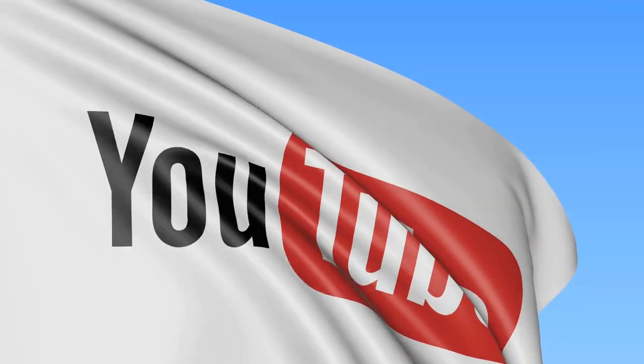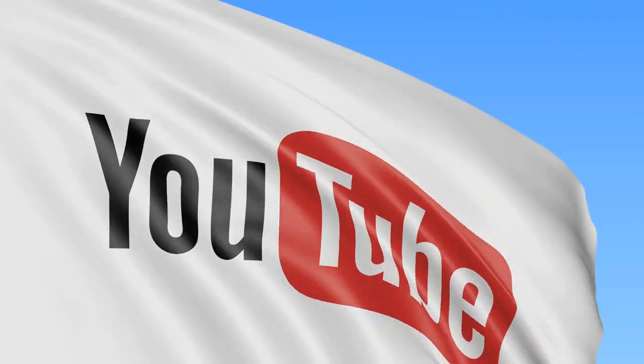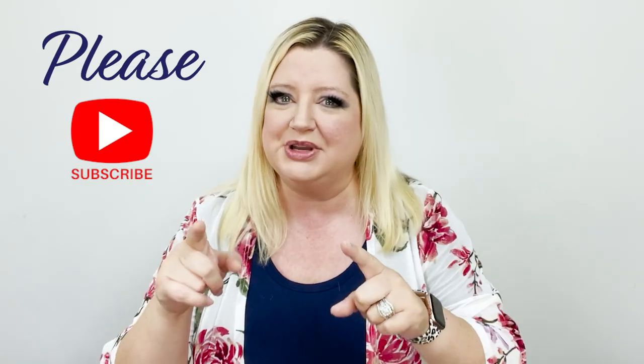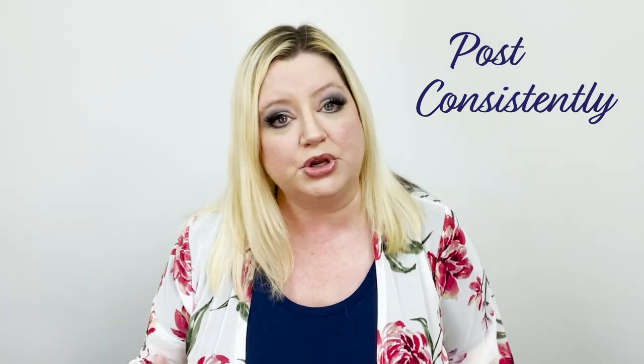If you're doing video, I highly recommend being on YouTube. YouTube is one of the best ways you can get found online — I could make an entire video on just this topic, and I think I will, so make sure you subscribe so you can get that video when it comes out. No matter which sites you're on, one of the most important things is post consistency. It doesn't have to be every day, but come up with a schedule or use a scheduling tool so you make sure you're active on these sites.